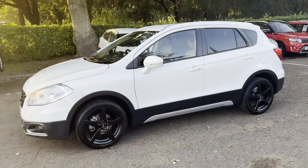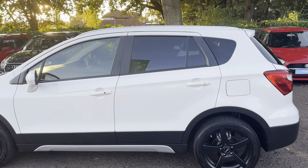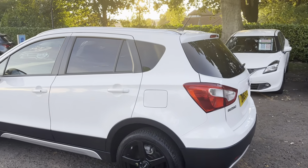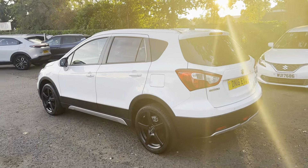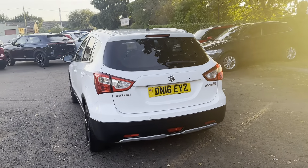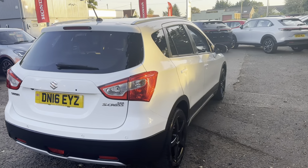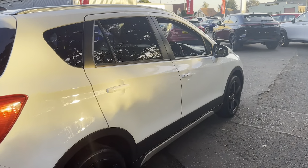So we have got some upgraded alloys on there, you've got the indicators integrated into the door mirrors, rear privacy glass, and a reversing camera as well as rear parking sensors. This car has done 54,000 miles and is in excellent condition.